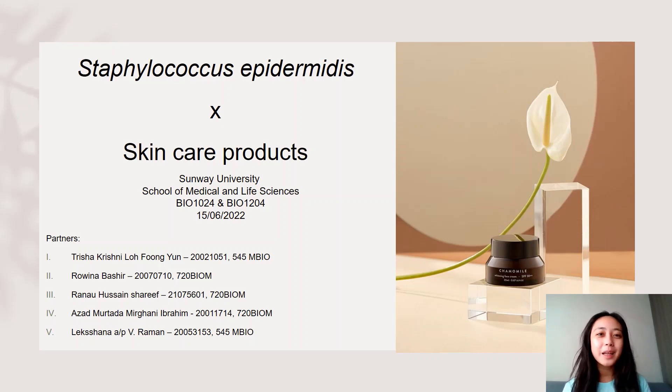Hello everyone, my name is Trisha Krishnilofeng Yun and my partners are Rowena Bashir, Ranal Hussain Sharif, Azad Murtada and Lakshana AP Rahman. And today, we will be presenting on the interaction between Staphylococcus epidermidis with skincare products.